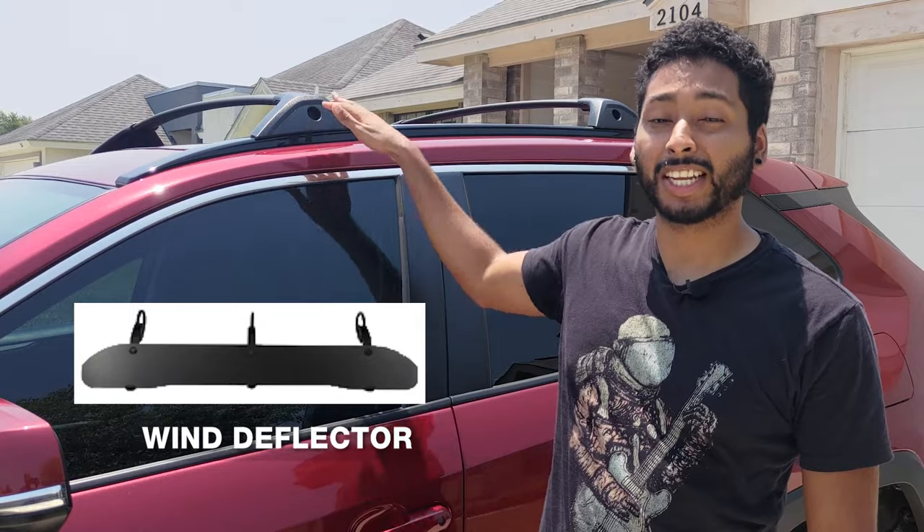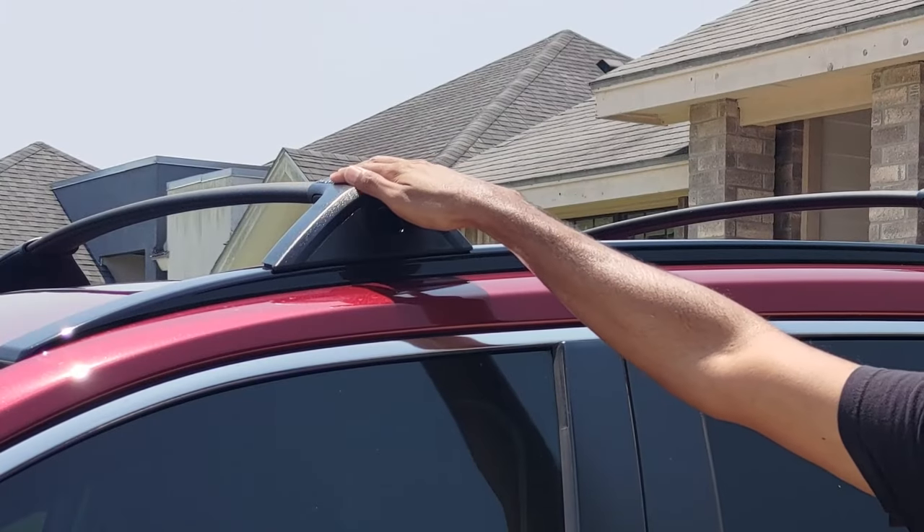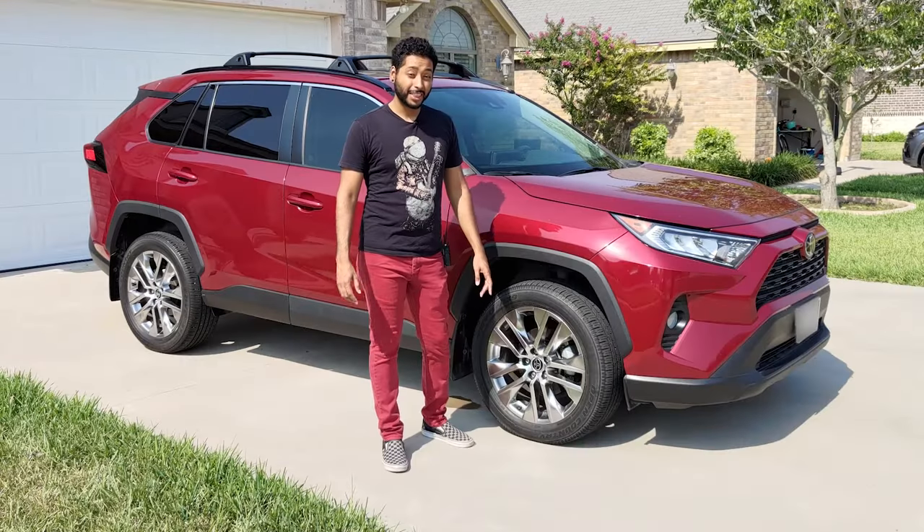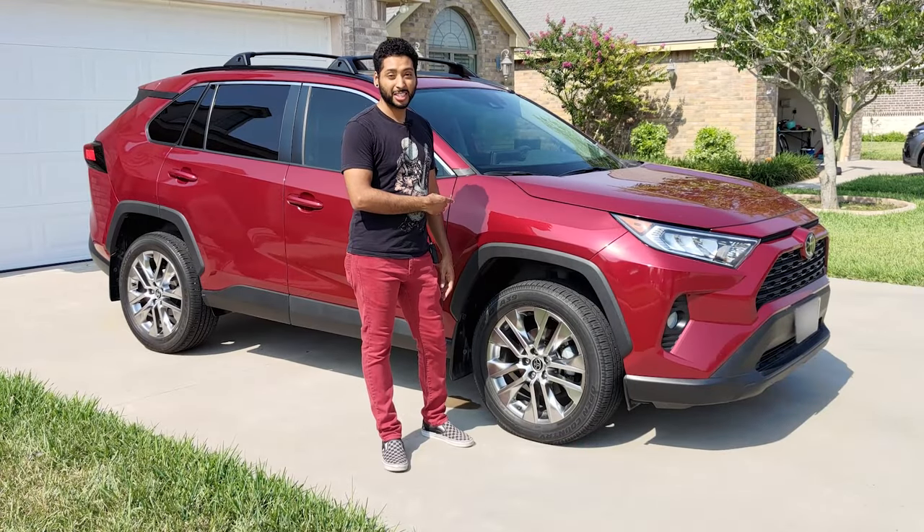The other potential culprit of wind noise is the roof rack. To reduce wind noise from your roof rack, you can purchase a wind deflector. The wind deflector would be installed on the front crossbar to gently guide the air up and over the crossbars.